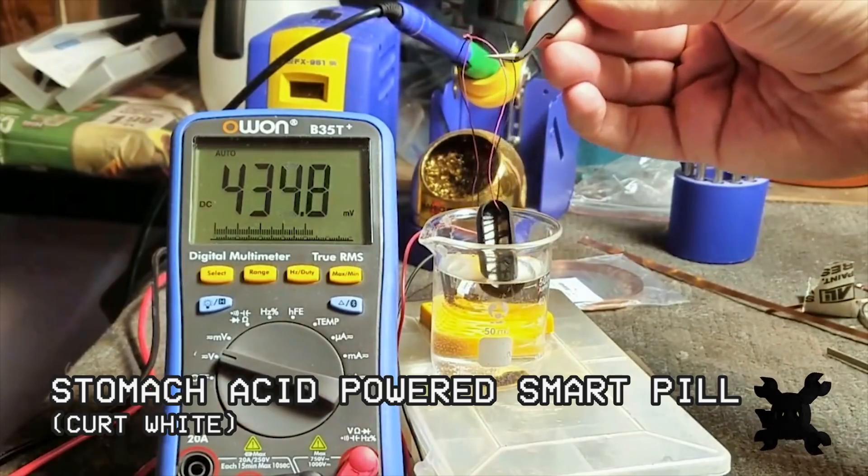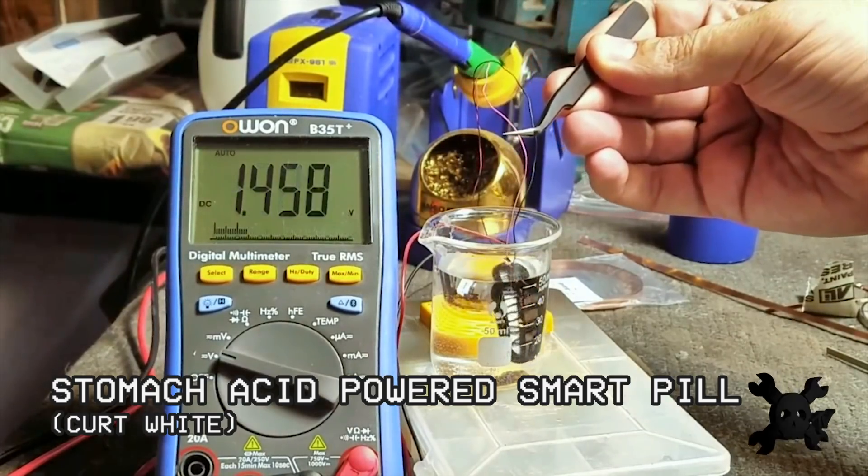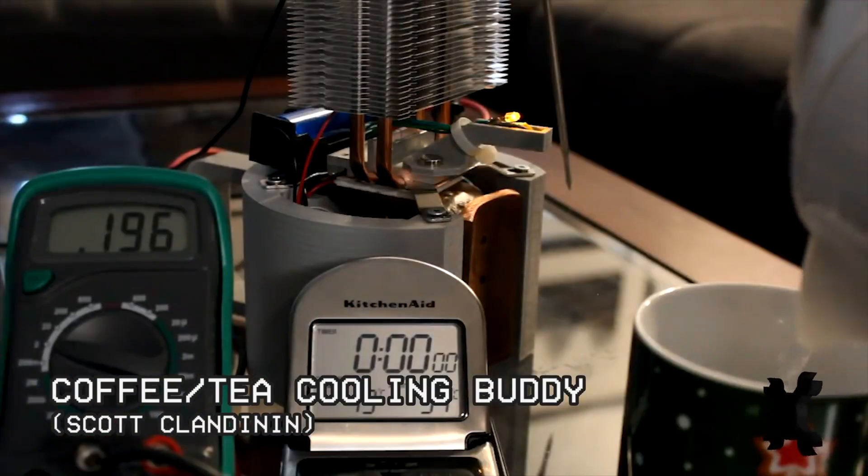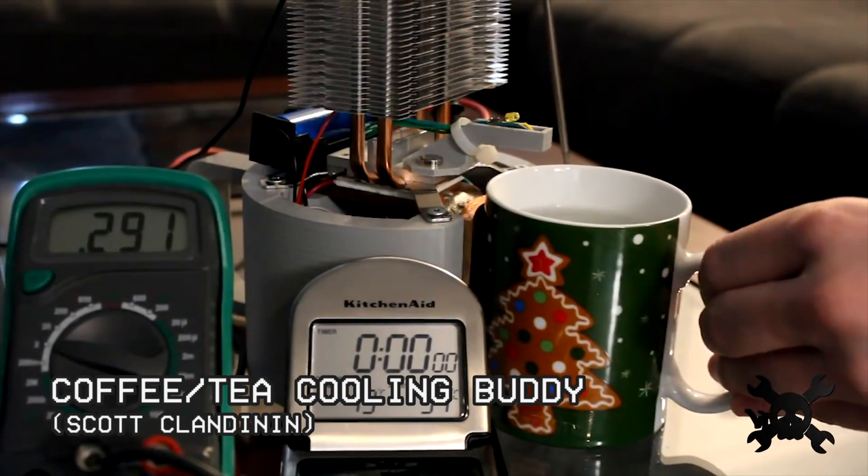What if you use the acidic properties of your stomach? This next entry envisions a data logging pill that's swallowed and harvests energy throughout digestion. This entry is an energy harvester that hugs the side of your mug and generates electricity as your cup of joe cools down.